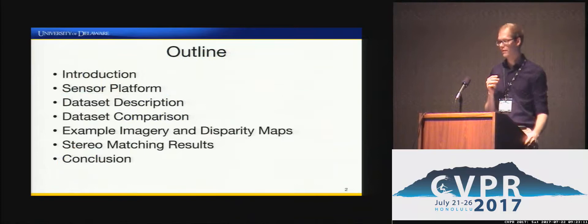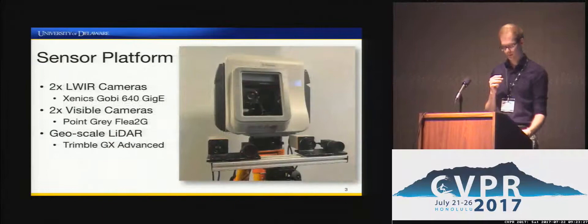We developed the CATS dataset out of a need for it ourselves. We found there were no large-scale existing thermal or thermal-to-color stereo datasets to compare existing matching methods or any novel methods we wanted to test. Therefore, we decided to take on the challenge of building it from the ground up.